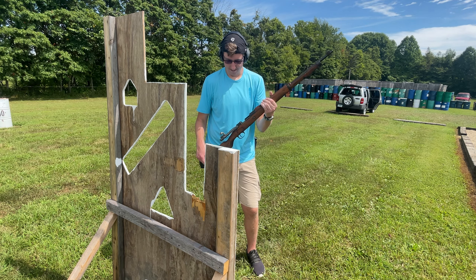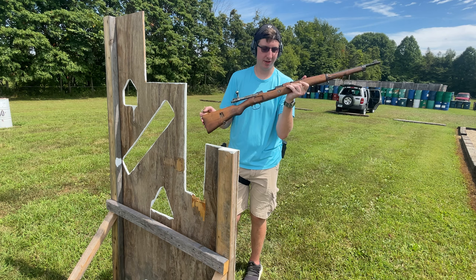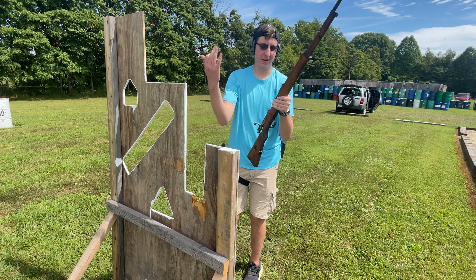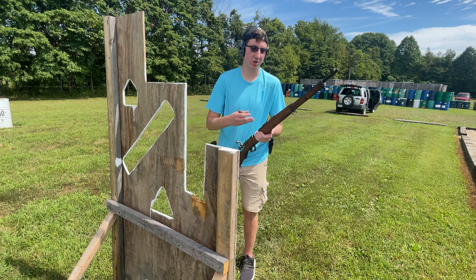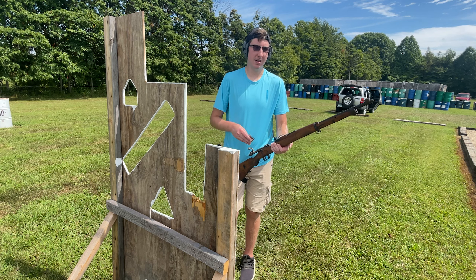Two for four, I think, there. So all in all, actually, with this lower pressure surplus ammo the bolt actually functioned relatively well, compared to how it normally functions with, like, commercial ammo or anything like that. So let's move on to the next one, shall we?